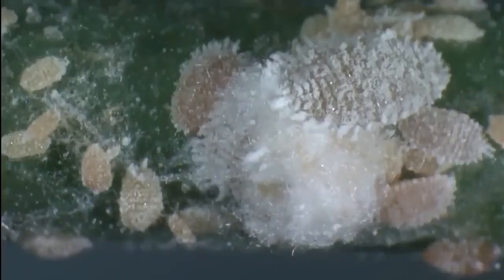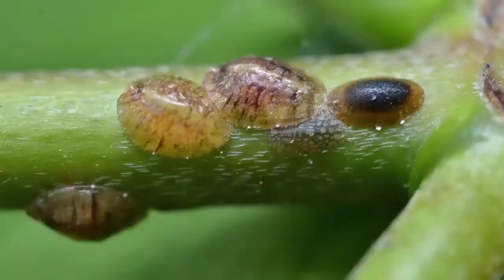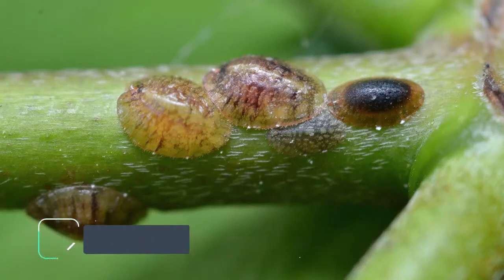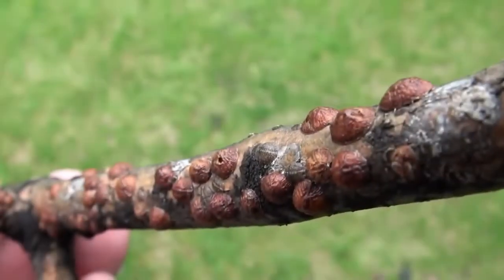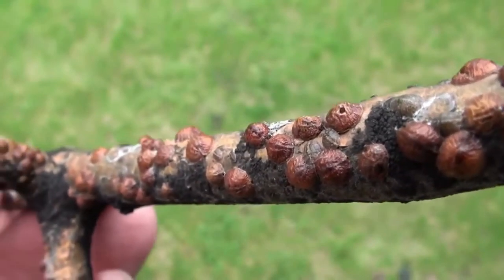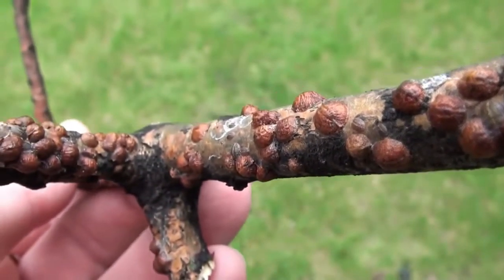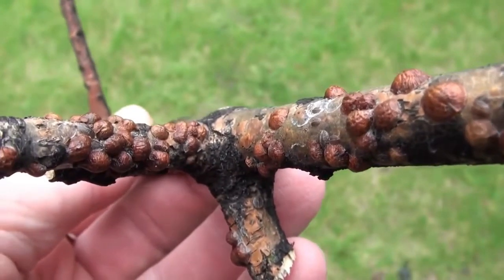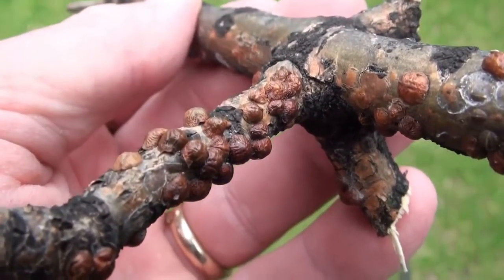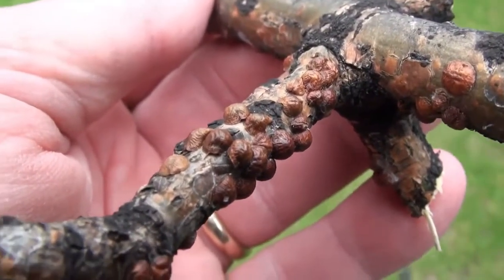Mealybugs suck out the plant juices, killing the plant. Scale insects are round, oval, or oyster-shell shaped. Scales are usually found on plant stems and the underside of leaves, especially along mid-veins. They use needle-like mouthparts to feed on plants, secreting sticky honeydew as an end product of that process.